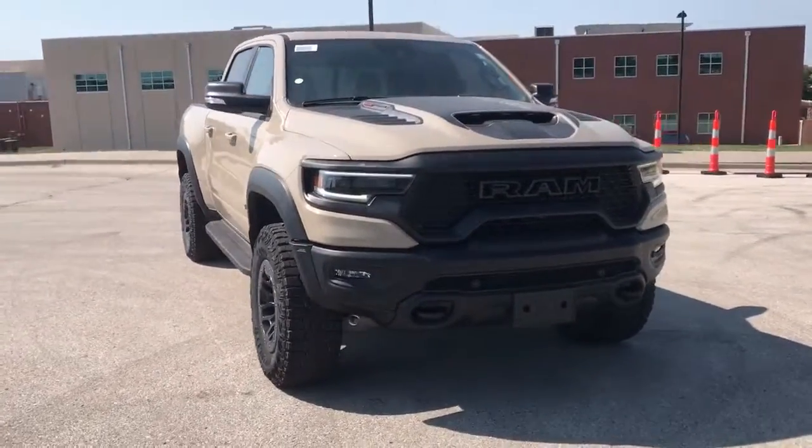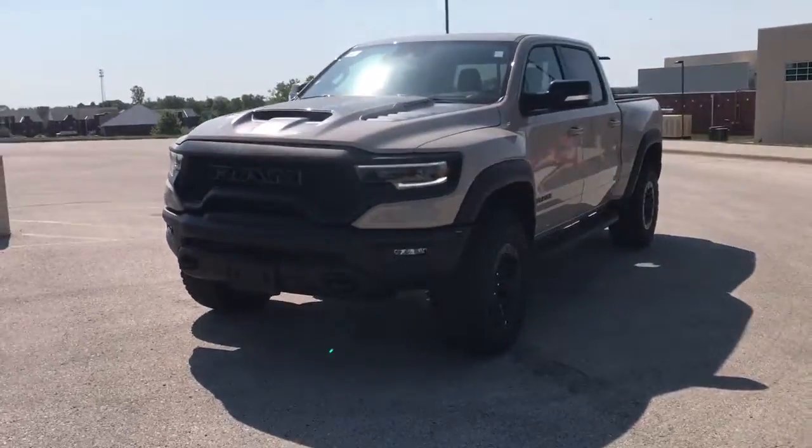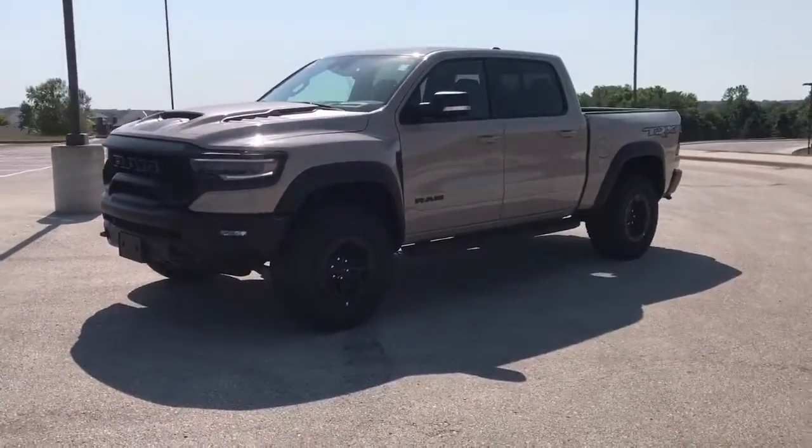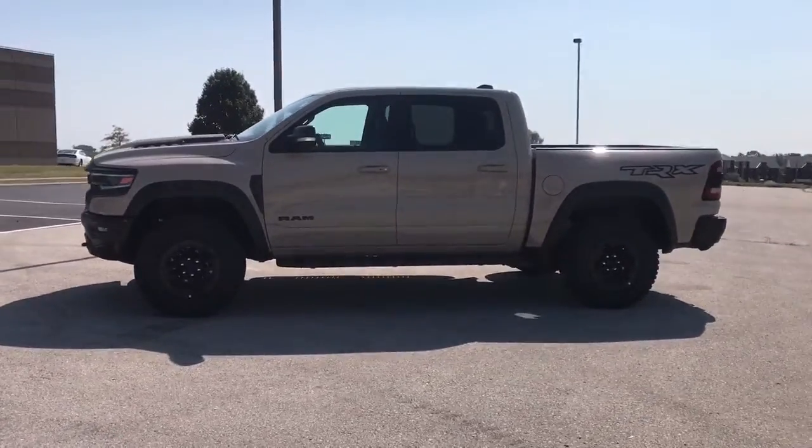Get acquainted with the 2022 Ram 1500. The Ram 1500 delivers gritty towing capability, passenger-focused comfort and safety features, and surprising fuel efficiency.